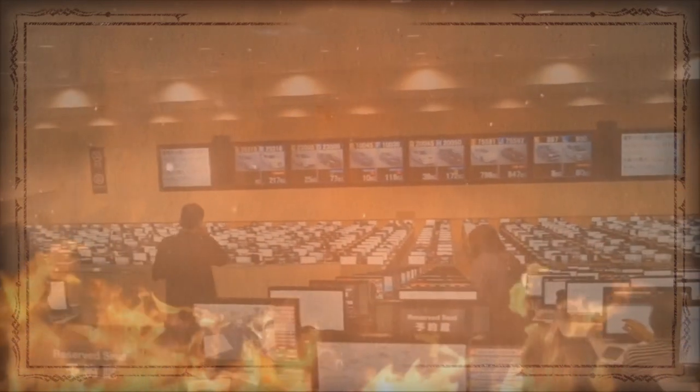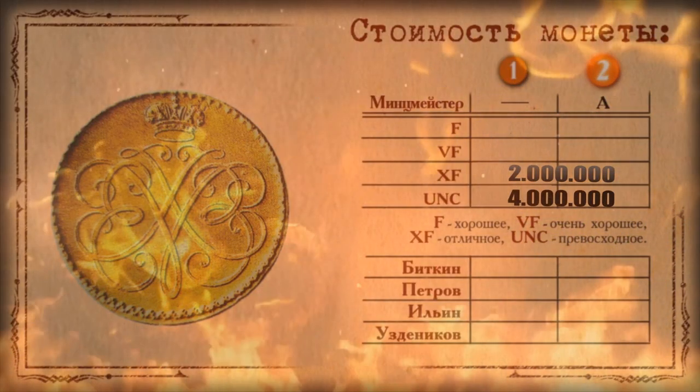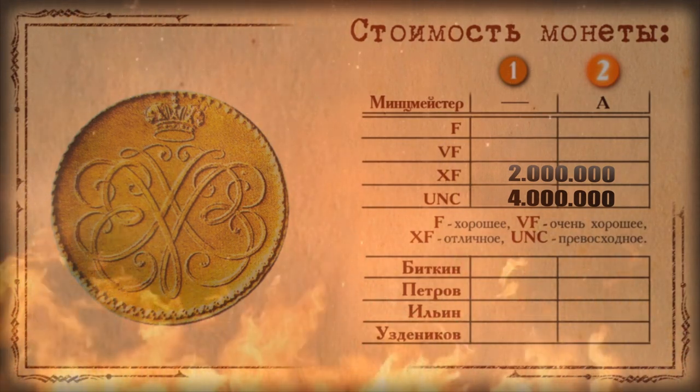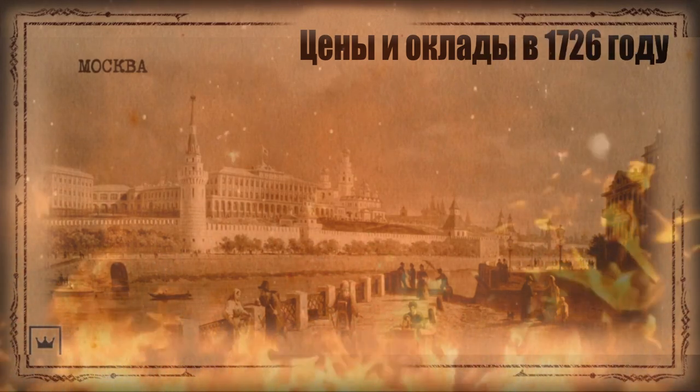But that is only the novodel. As for the trial specimens, there is silence. The value of the original trial coin is difficult to assess, but it is estimated at 4 million rubles. And as was mentioned at the outset, only three specimens are known to exist.